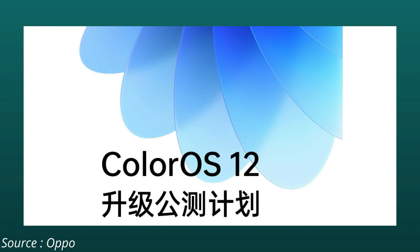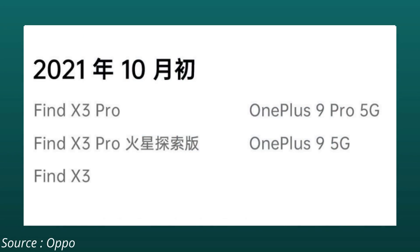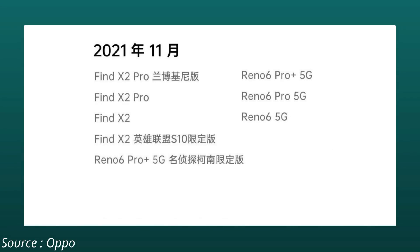Here we have the thread on the OPPO forum related to ColorOS release dates. The first one says October 2021 — here OnePlus 9 and 9 Pro will be getting ColorOS 12 in China. Once we get the files we'll try to flash it on global units, and if everything goes well you guys are gonna see ColorOS 12 running on global devices. Along with that, the OnePlus Find X3 series will also be getting ColorOS 12 based on Android 12.